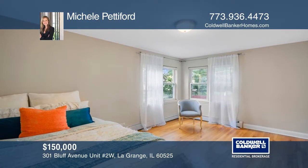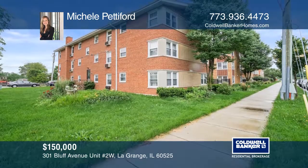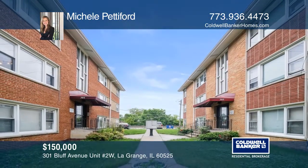Large bedrooms and closets can also be found. This condo includes an in-unit washer-dryer and an assigned parking spot. For more info, contact Michelle Pettiford.